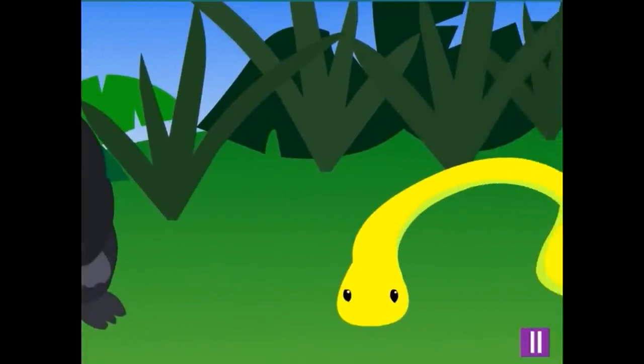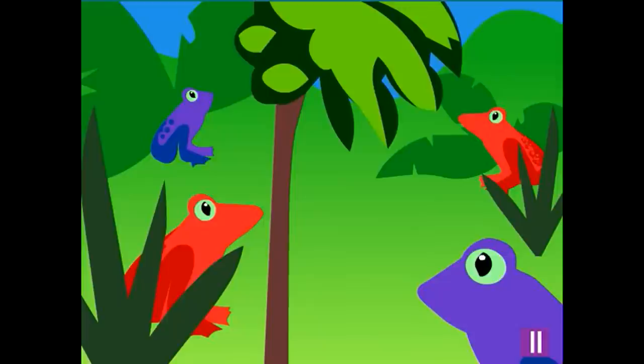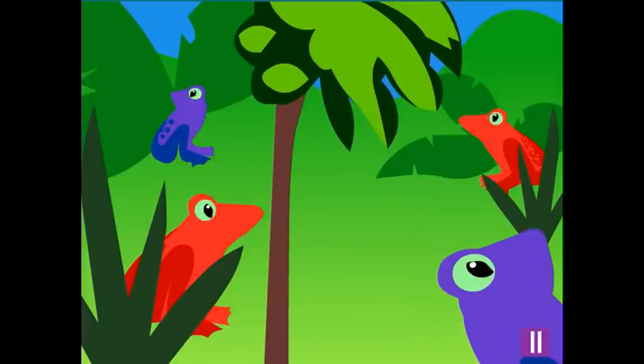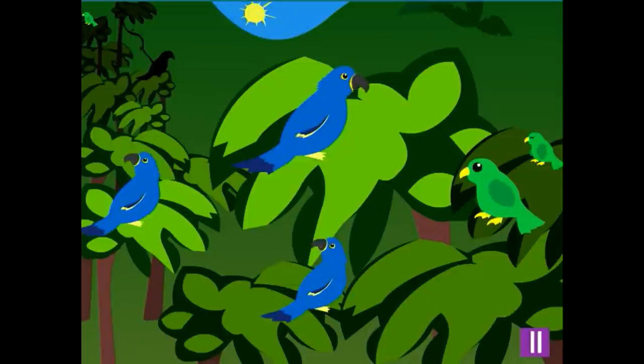Snakes live in jungles too. They are thin and long, and don't have any arms or legs. You'll also find in the jungle colorful frogs, butterflies and other insects, and lots of different kinds of birds.